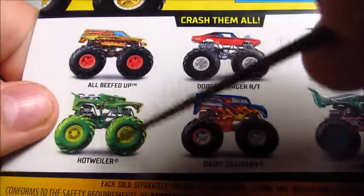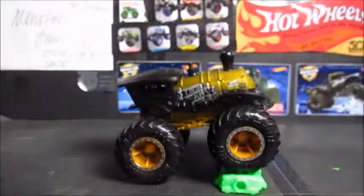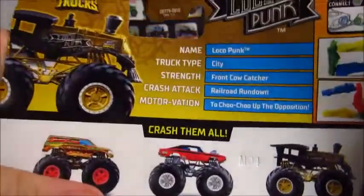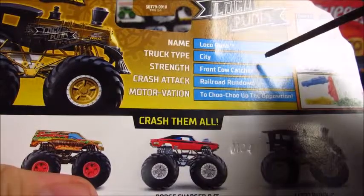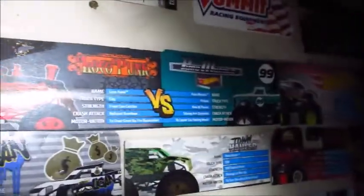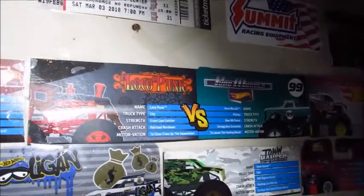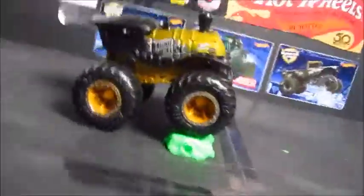LocoPunk, Hot Wheels Toxic — which I still need to get — Dairy Delivery, and Zombie Wrecks. Here are the stats for LocoPunk: truck type city, strength is front cow catcher, crash attack, railroad rundown, and his motivation is to choo-choo up the opposition. I did get the other LocoPunk in a two-pack but just never got around to reviewing it. I got it around Thanksgiving week. Here I am redeeming myself.